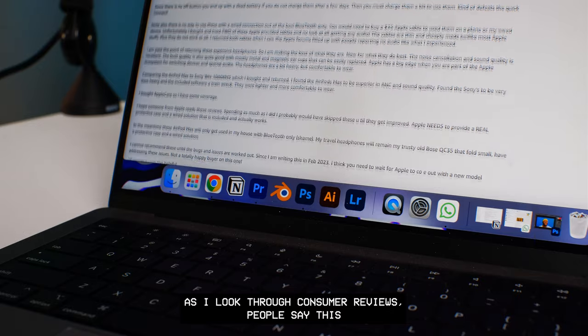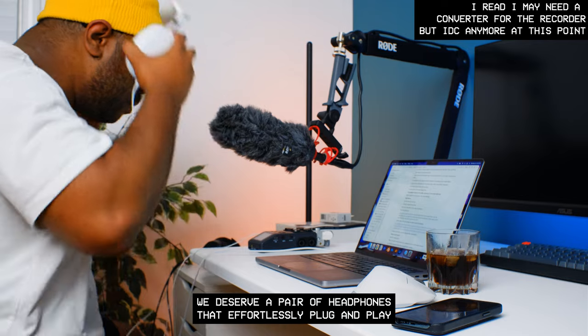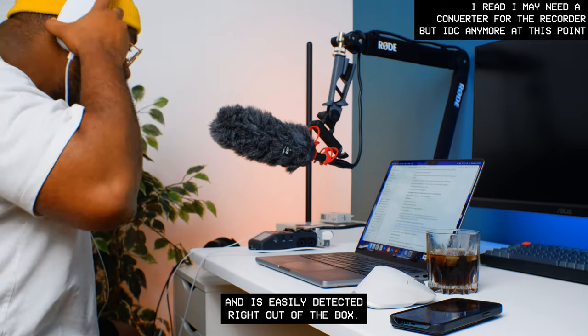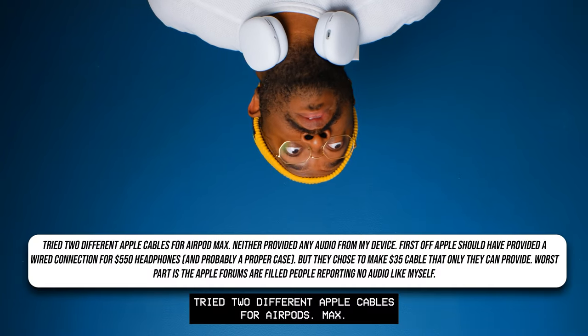Looking through consumer reviews, people say this cable will work with some devices and not with others. We deserve a pair of headphones that effortlessly plug and play and are easily detected right out of the box.